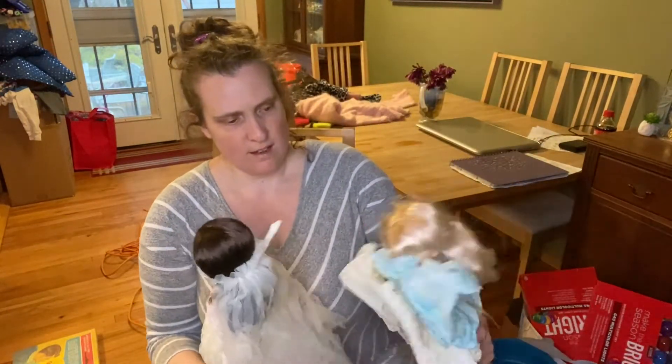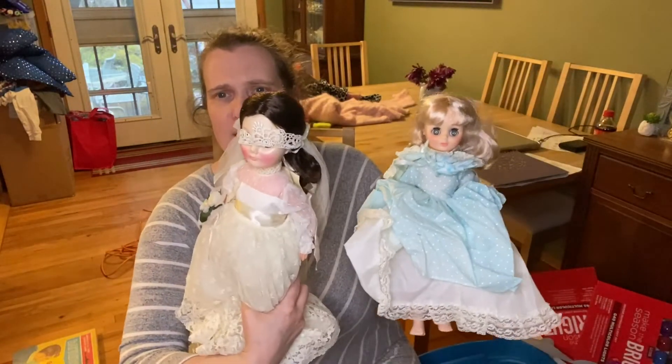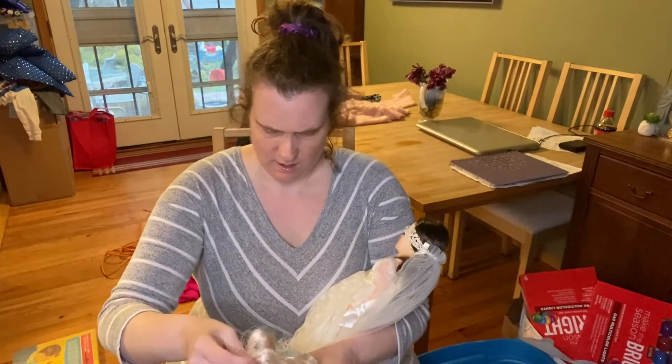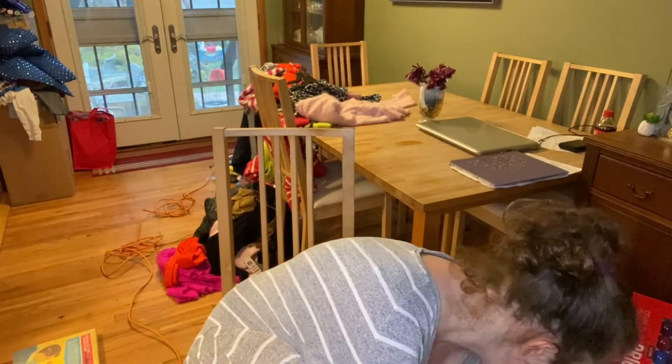Almost done with the dolls. There's a wedding doll — she's got a note: Ginny Vogue. She's a Vogue doll.